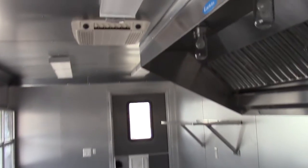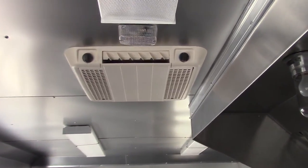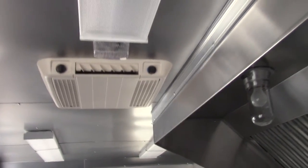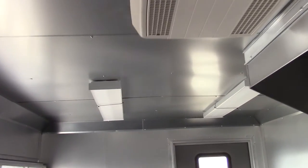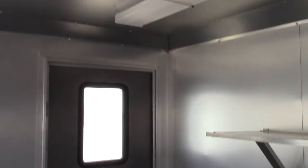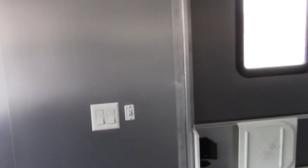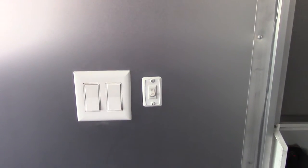This trailer features a standard AC and heat package. It also has three fluorescent lights — one at the front and two at the rear of the trailer. The interior and exterior light switches are located at the rear access door.